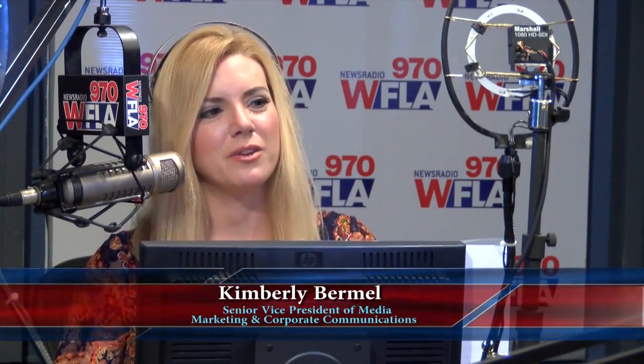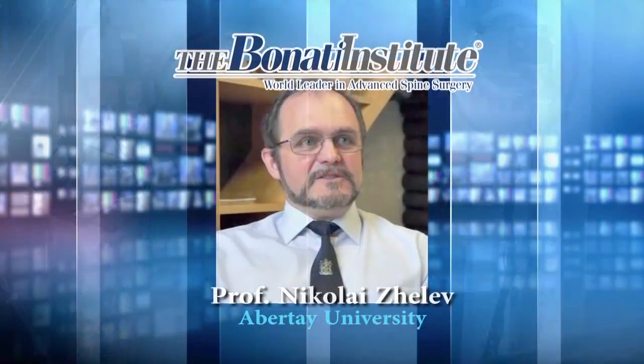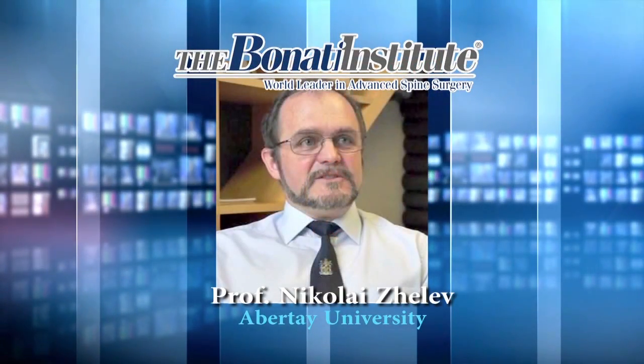Thank you for joining us for American Medicine Today. I'm Kimberly Brumell, joined by our executive producer Ethan Uecker. We have Nikolai Jalev, professor of medical biotechnology with Albertay University in Dundee, Scotland. They have leading research allowing scientists to grow tiny human hearts in the lab in an effort to cure heart disease. Professor Jalev, how are you doing, sir? Very well, thank you for inviting me.